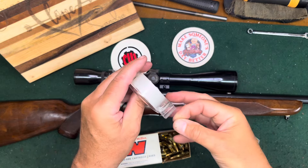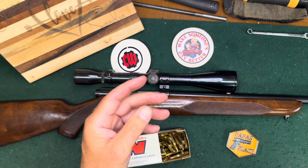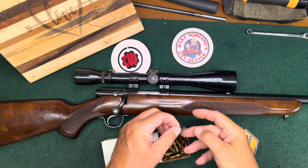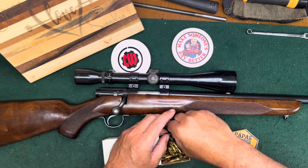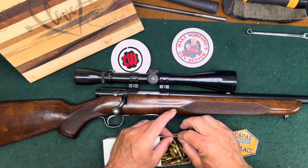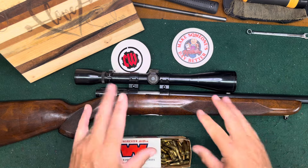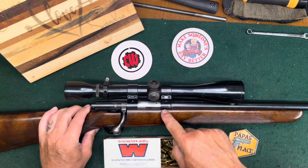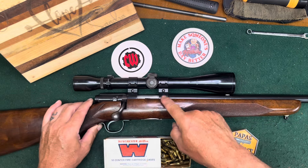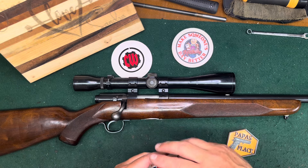Maybe we'll get it out to the range — let me know in the comments if you'd like to see that. I've had it out a few times and it is a good shooter for being so old. I'm going to say it's a 1952 based on the serial number, which is in the 52,000 range.